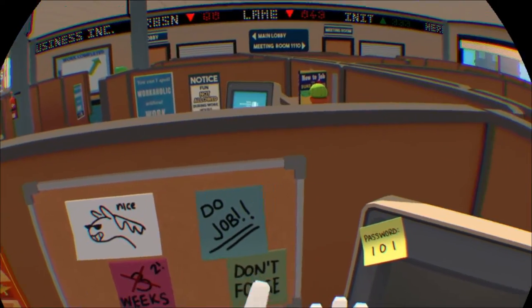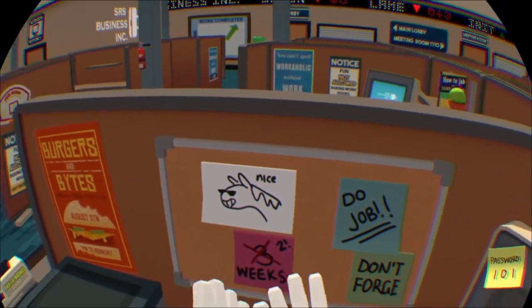Hello Human, welcome to an accurate simulation of Office Worker.